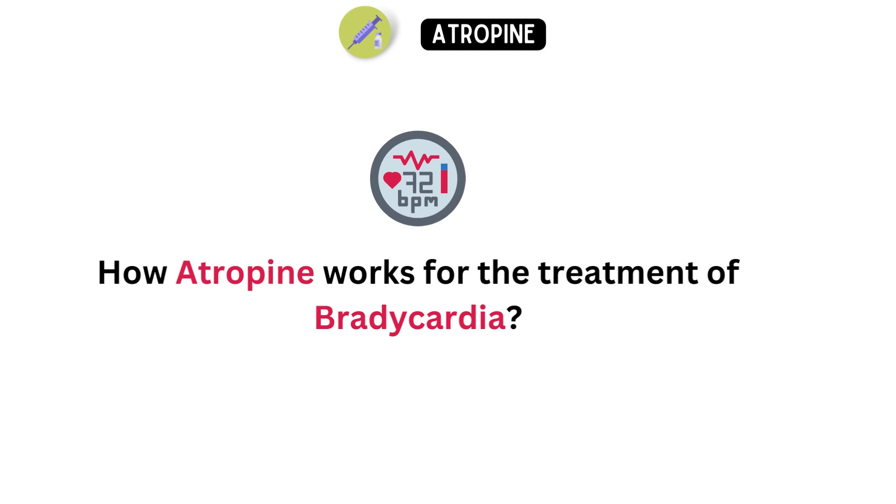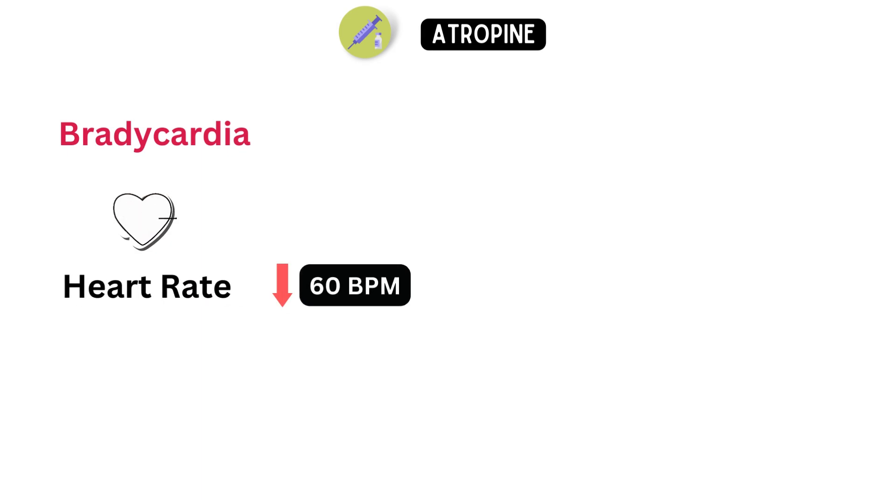Now, how atropine works for the treatment of bradycardia. Bradycardia is a medical condition where the heart rate is slower than the normal range of 60 to 100 beats per minute.